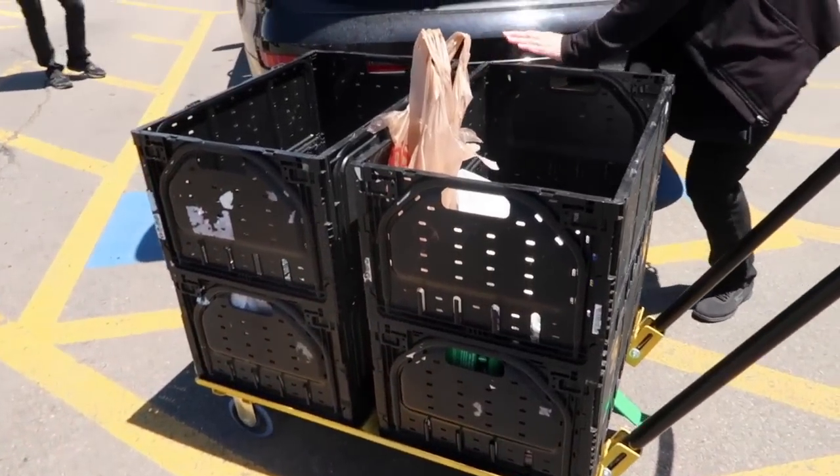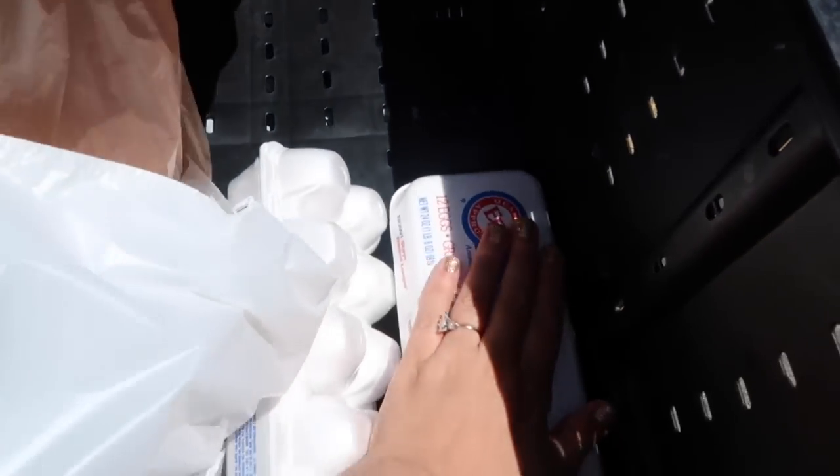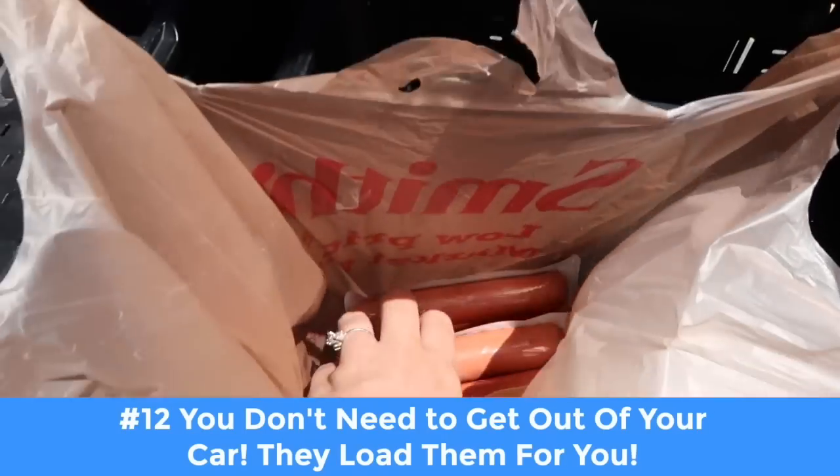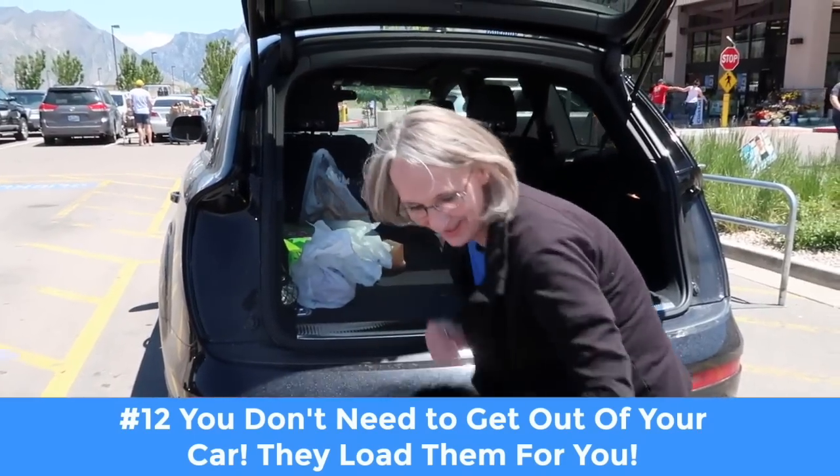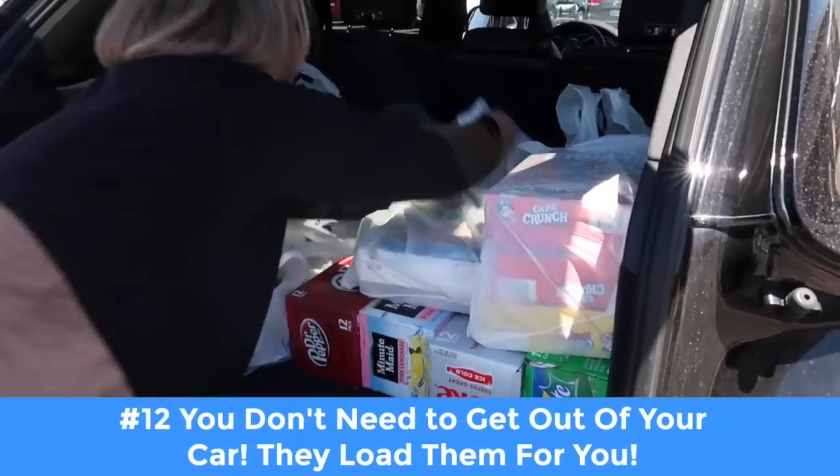So they literally bring out all of your groceries and they are totally cold. My eggs are cold, my hot dogs are cold, everything's cold. They're ready to go and they're putting it in the back of my car. That literally happened so fast — I've been here less than five minutes, my car is loaded, and we are ready to go.